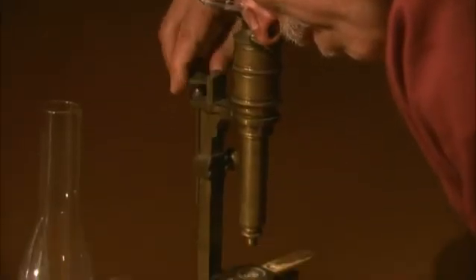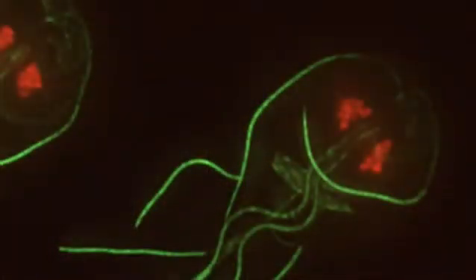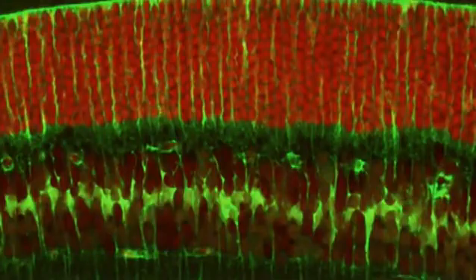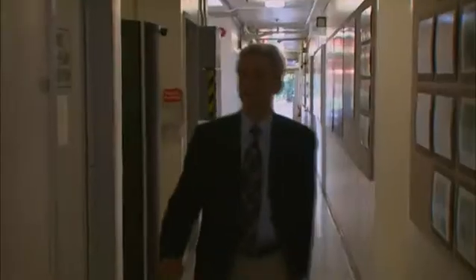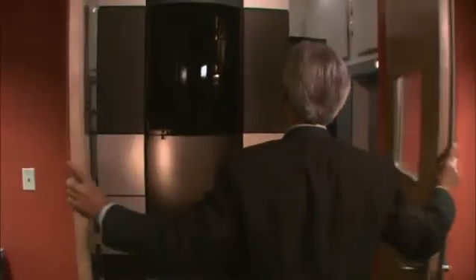In the 300 years since, the size of what scientists can see has shrunk considerably — from tiny animals to individual cells to chromosomes. And now, as of October 2008 at the Lawrence Berkeley National Laboratory, researchers are actually able to count individual atoms, even the smallest ones. Welcome to the world's most powerful microscope.